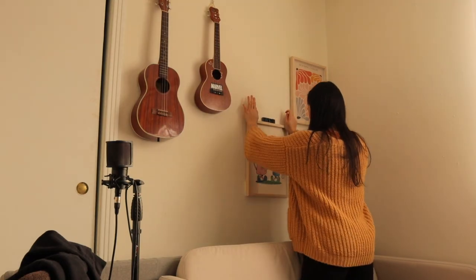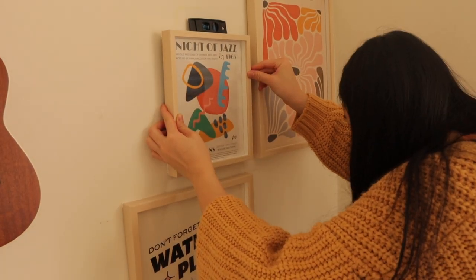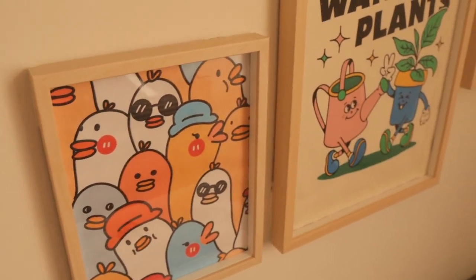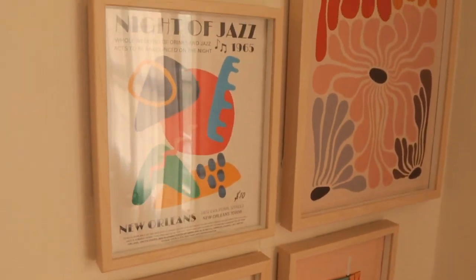I spent maybe two months just looking on Etsy for designs and was so indecisive on which ones to buy. Did I want abstract art, neutral colors, or something colorful and cute? I finally settled with the colorful theme and chose pictures of things that I loved. Immediately, I loved the way that this little corner made me feel.